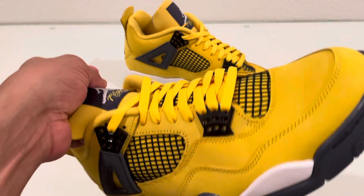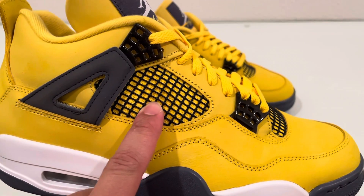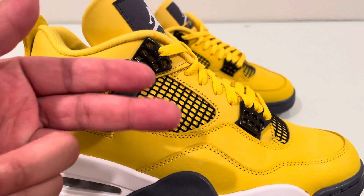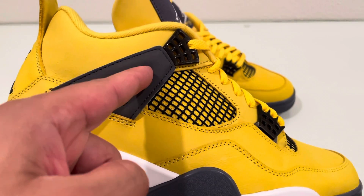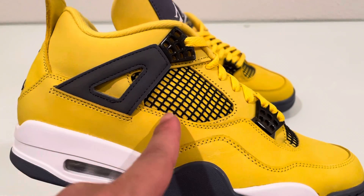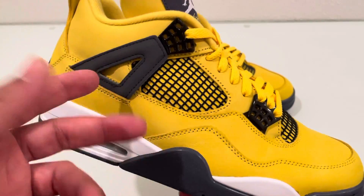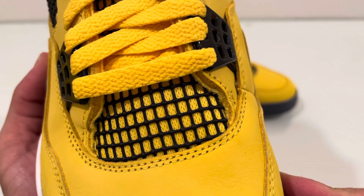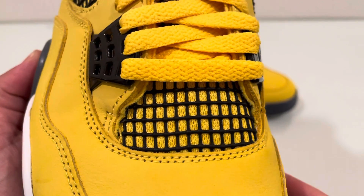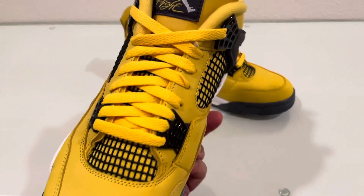One thing they changed from the 2006 version is the angle of the net. The angle is basically supposed to be flush with the angle of the shoe, and as you can see it lines up perfectly. In the 2006 or 2010 era they were making it kind of horizontal, which just didn't look right. They also made the plastic a lot thicker than those versions, though from far away you can't really tell.